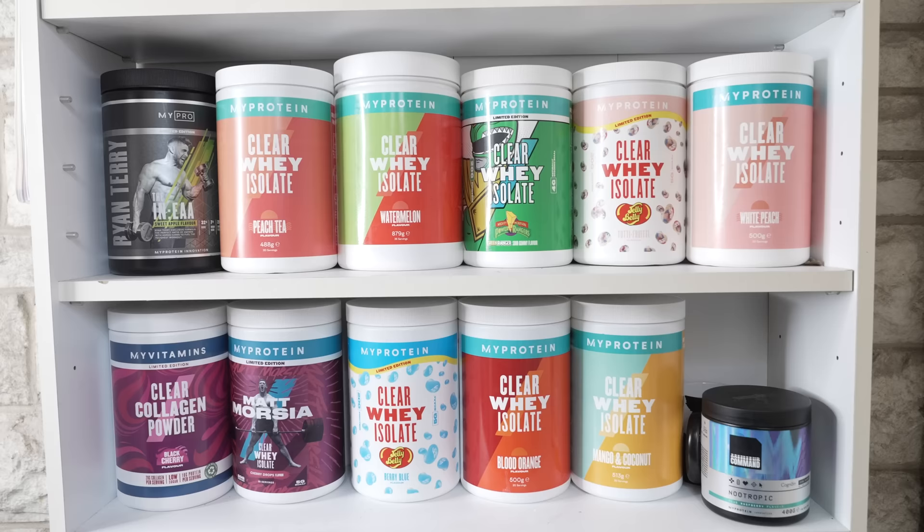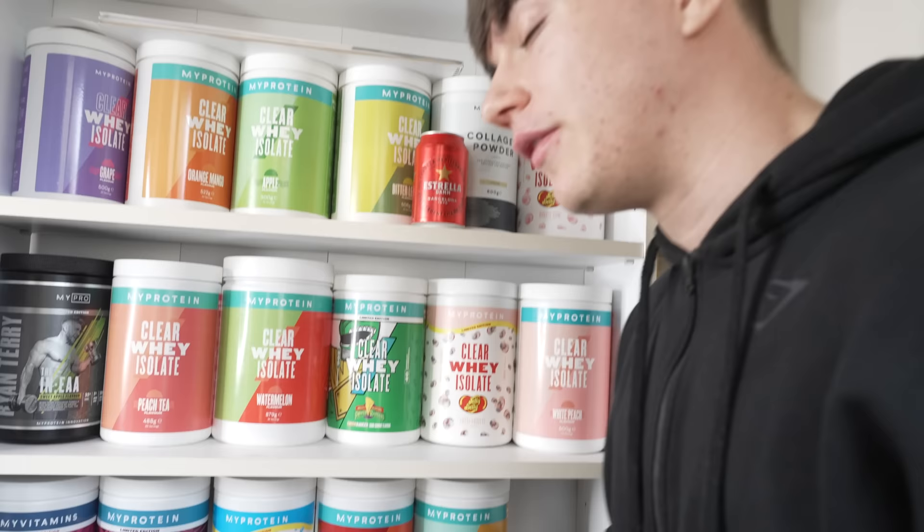Check it out boys - every gym bro's dream: a collection of protein powders. If you want any of these MyProtein products, you can use the link in the description and code JLAVERFIT. That's what I use for all my supplements - the clear whey, EAAs, pre-workout, literally everything. We're going to choose one of these clear whey flavours for my protein shake.